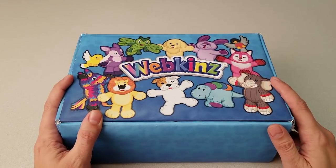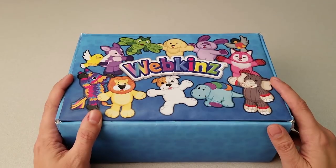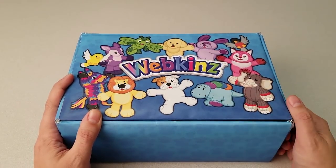Hi everyone, Steve Webkinz here. I'm back to show you one of this month's new plush pets for January 2018, the Webkinz Lovestruck Panda. Sounds like one precious panda. Let's open up this box and take a look.